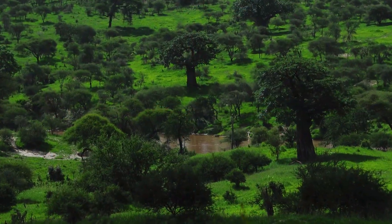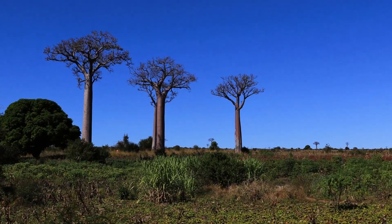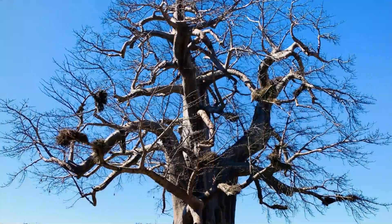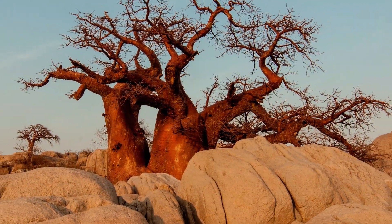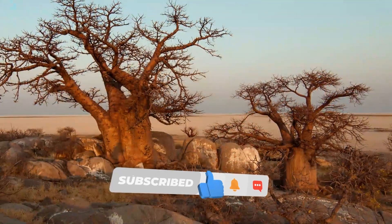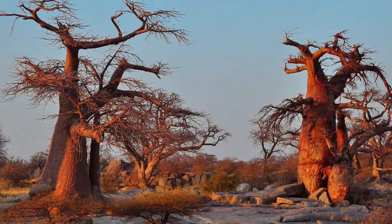Some African natives consider Baobab trees to be cursed, because it dominates small plants. According to this ancient belief, the Baobab tree angered the gods and was punished — the gods turned them upside down, leaving their roots hanging in the air. Although this belief does not explain the nature of Baobab trees, it actually makes a very good observation, because the branches of these trees resemble the roots that other trees release into the soil.